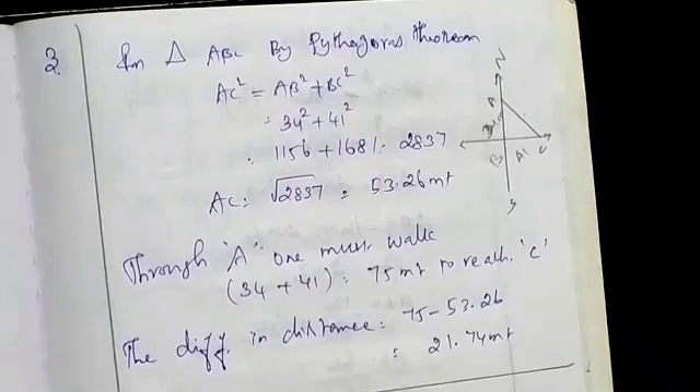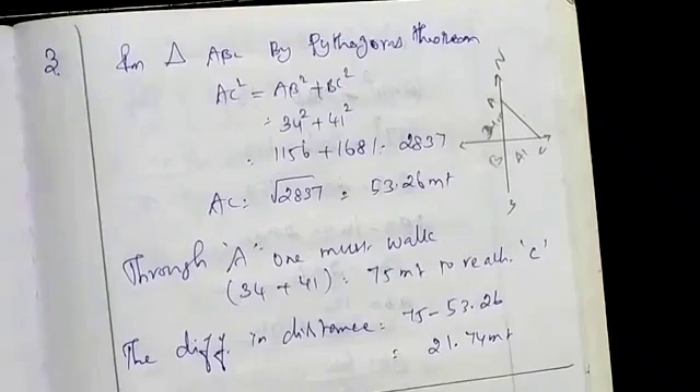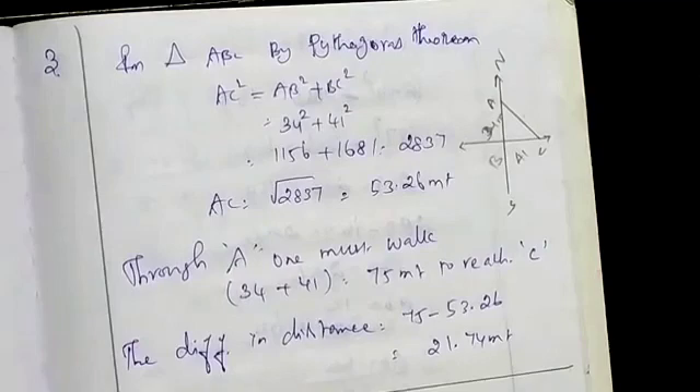We are going to look at points A and B. The path is 34 meters on the south side and 41 meters to the east.